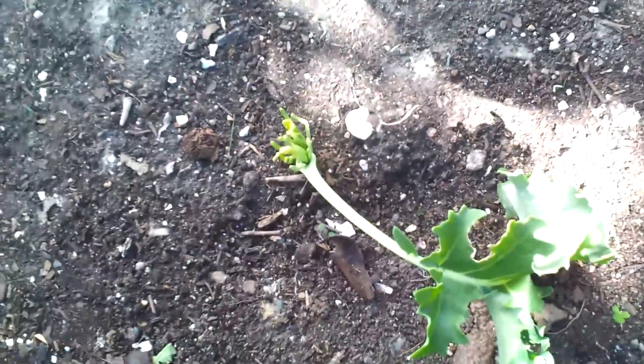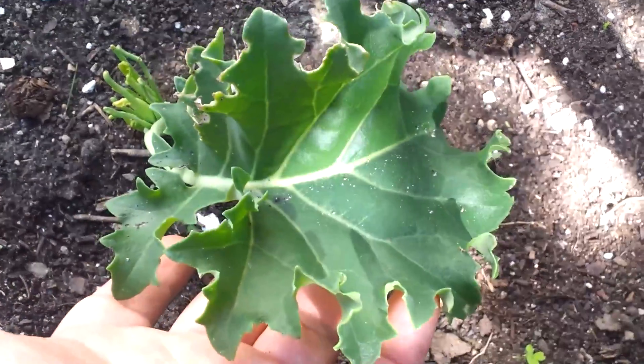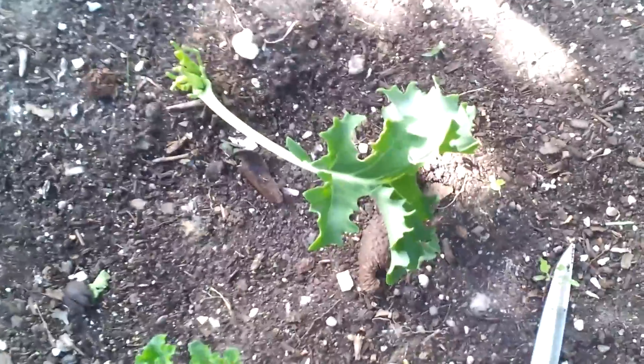One thing of note is that this plant lost all of its leaves early — I didn't cut them, they just fell off. But there's one leaf left that I've left there so it has some way to get sun, and it's been growing a bunch of shoots. I don't want to cut this leaf off yet — I want those shoots to come in first.